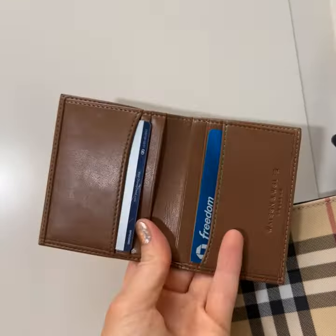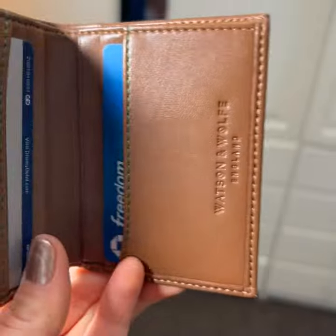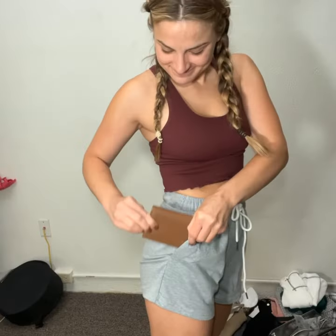In this — I got the card wallet with notes pocket in chestnut brown and I really love it. It's compact and lightweight with seven card pockets and a compartment for notes. This faux leather wallet is made of environmentally friendly materials and has RFID protection, with free delivery on orders over 65 pounds.